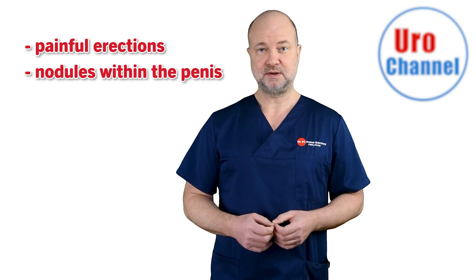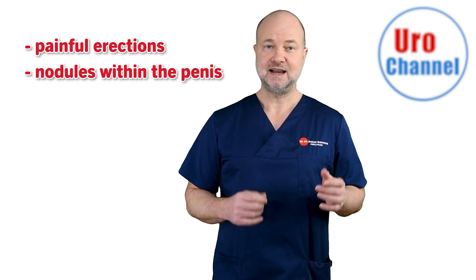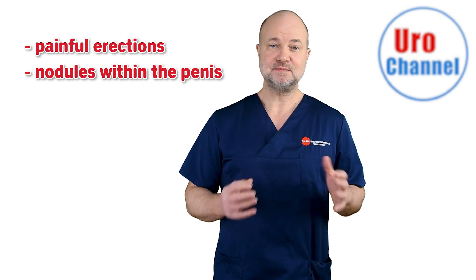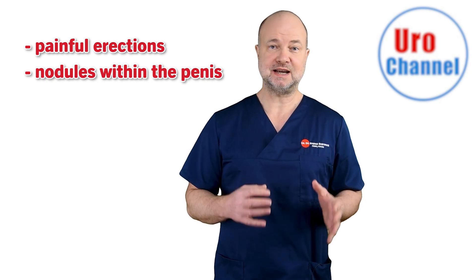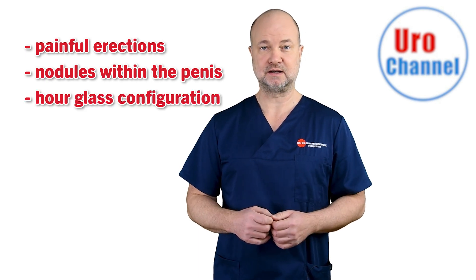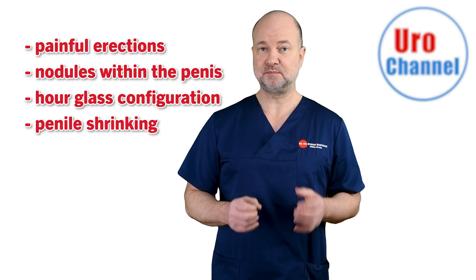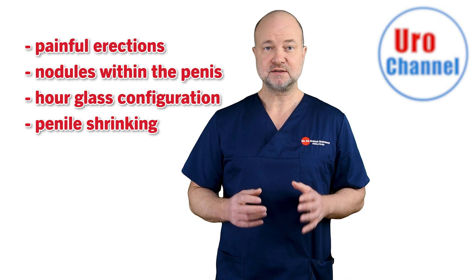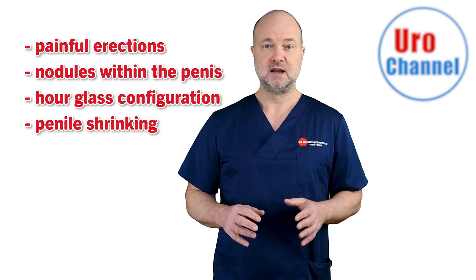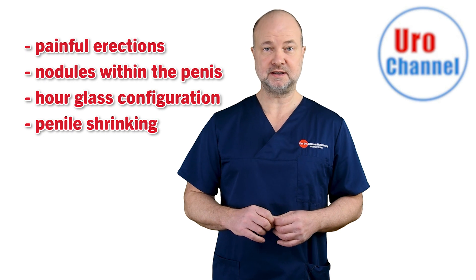Another sign may be nodules within the penile shaft. These so-called plaques are typical of Peyronie's disease and can easily be felt when examining the penis. With erections, these plaques are responsible for a change in penile shaft appearance, often taking the form of an hourglass in the respective area. One very unpleasant consequence of the disease is that it causes the penis to shrink. Most men with Peyronie's disease will lose penile length, typically noticing a 1 to 2 cm shortening, equaling a half to three-quarters of an inch.